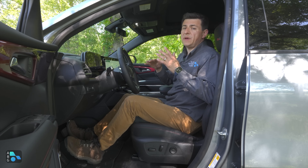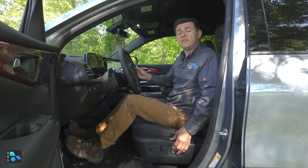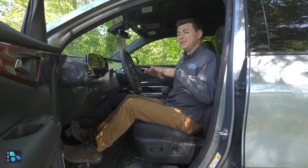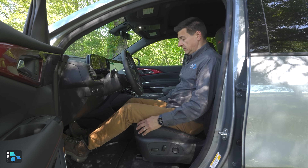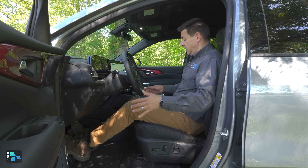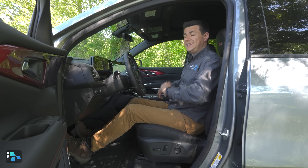Front seat comfort depends on the trim. The base model doesn't get the power front seat design found in this trim. There's four-way adjustable lumbar support in this power adjustable seat, which you don't find in a reasonable number of the competition. The seats are generally supportive, with a nice long seat bottom cushion and a little bit wider than average. I do think the Grand Cherokee L has more comfortable front seats available.